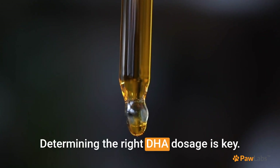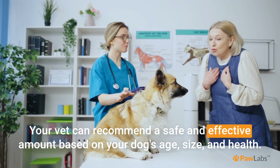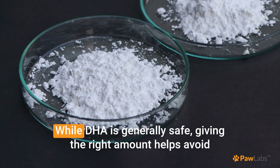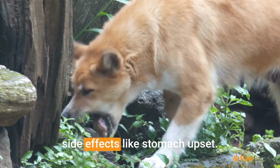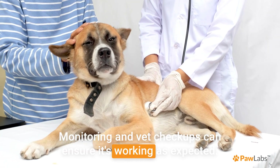Determining the right DHA dosage is key. Your vet can recommend a safe and effective amount based on your dog's age, size, and health. While DHA is generally safe, giving the right amount helps avoid side effects like stomach upset. Monitoring and vet checkups can ensure it's working as expected.